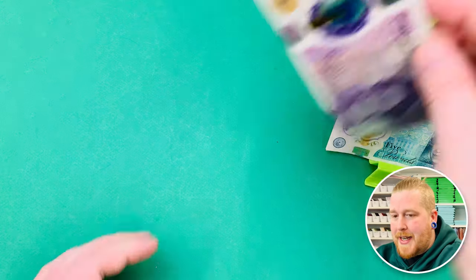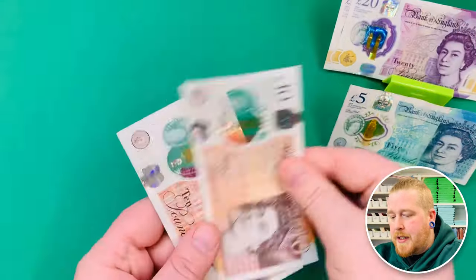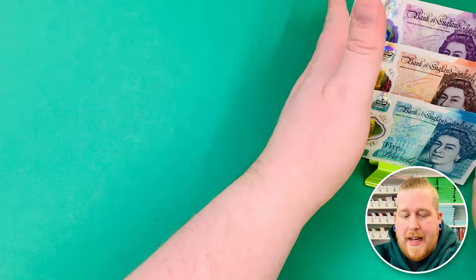So today we have £125. Let's count it out. So we've got £20, £40, £60, £80, £90, £100, £110, £115, £120, £125. There she is.